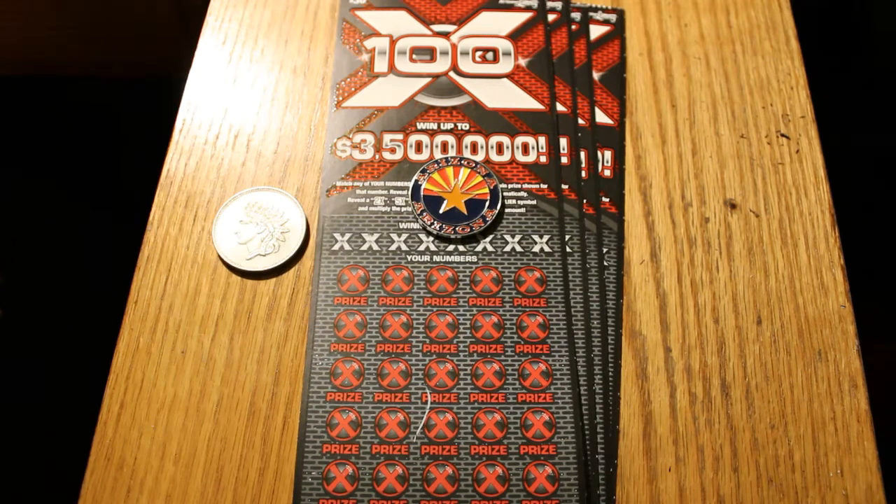Hello YouTube, AZ Scratchers here with another session for you. Today I've got four $30 100x Arizona Scratchers.